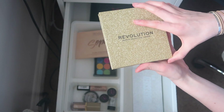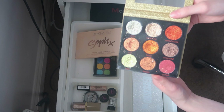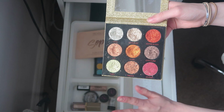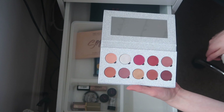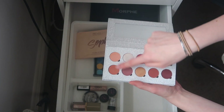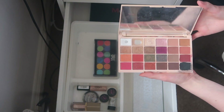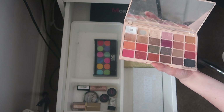I have my drugstore eyeshadow and singular eyeshadows. There's a Revolution palette with all pressed glitters — it's so pretty, these two shades just add so much glamour to a look. I've got the Be Obsessed palette which I haven't used that much recently but I really like, so I'm keeping it. Then the Revolution Soap palette — it's actually broken and I don't use it much anymore, but it has some really interesting colors.